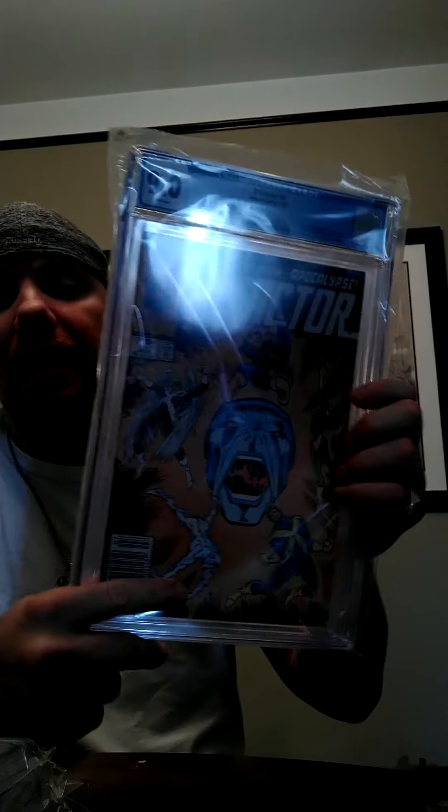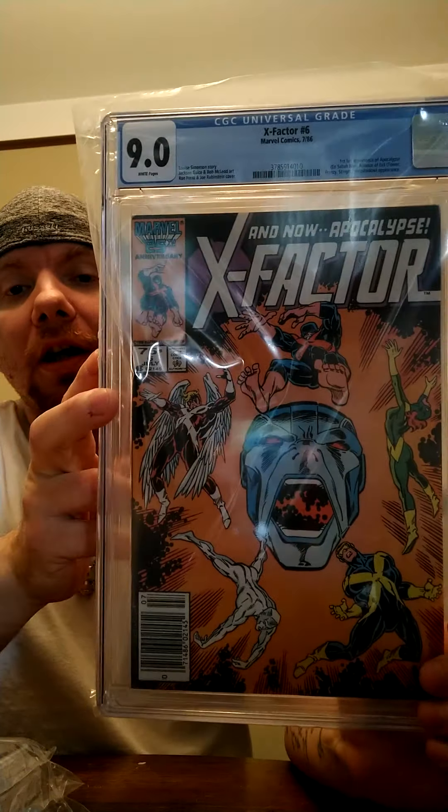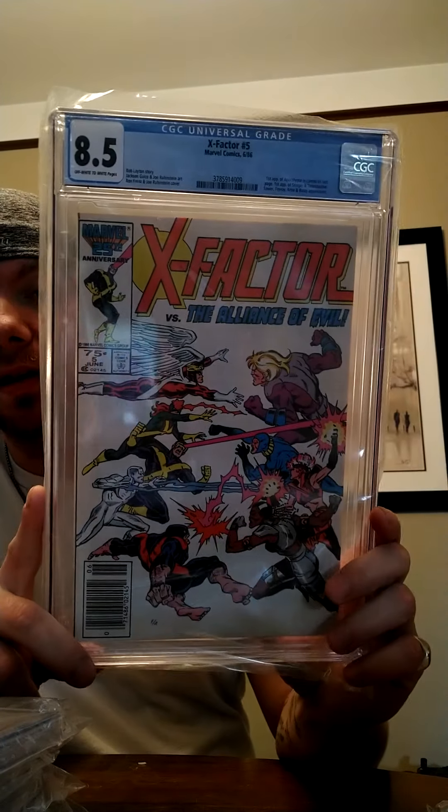I think it's going to be closer to 800, but that's basically my best guess. Okay, so X-Factor number six, first full appearance of Apocalypse — 9.0 newsstand. I might keep this one and sell my raw copy, just because this is a newsstand and it's not the grade I expected. Along with that, we have X-Factor number five, first appearance of Apocalypse in cameo — 8.5, also newsstand. I might keep that one too and sell my raw ones, then upgrade later.